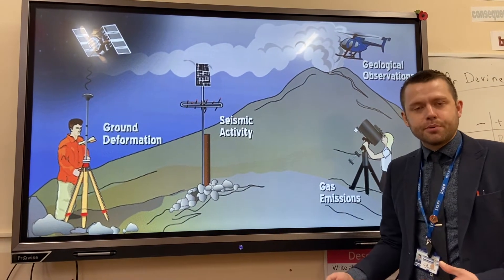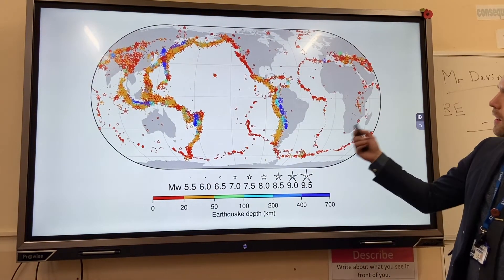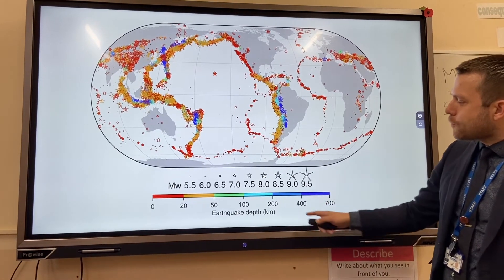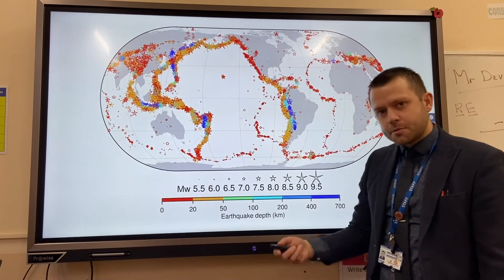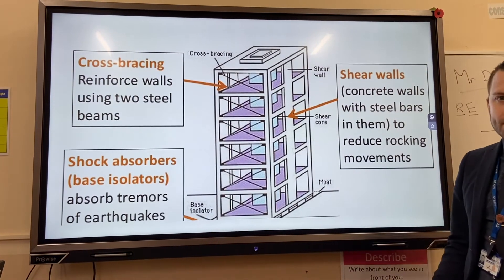The next method is prediction. This map shows the amount of earthquakes and their size over the last hundred years or so. If we work out where these past events have taken place, perhaps we could predict where they might occur in the future.